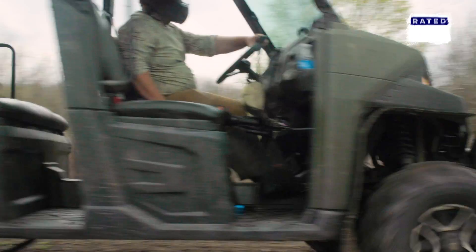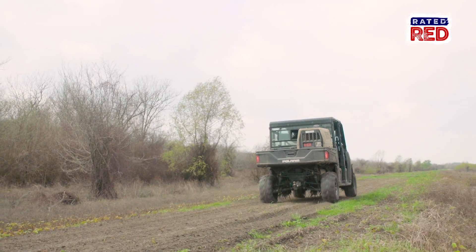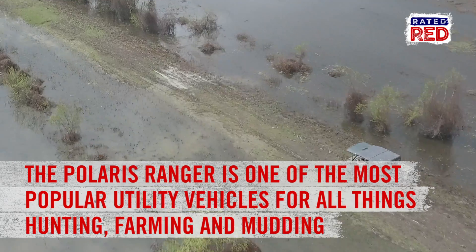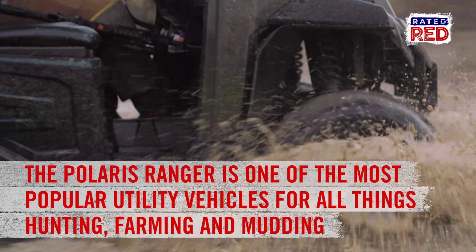The Polaris Ranger is one of the most popular utility vehicles on the market, and the 2017 model promises even more upgrades for all things hunting, farming, and mudding.